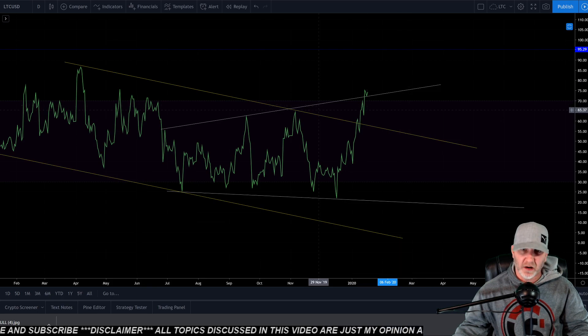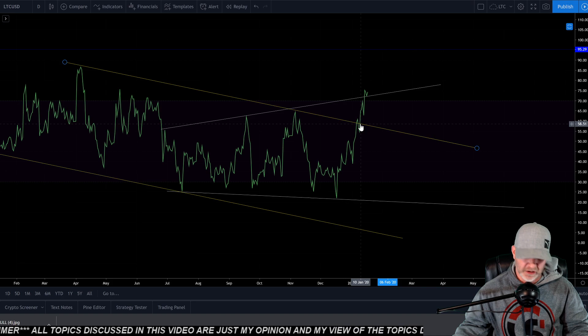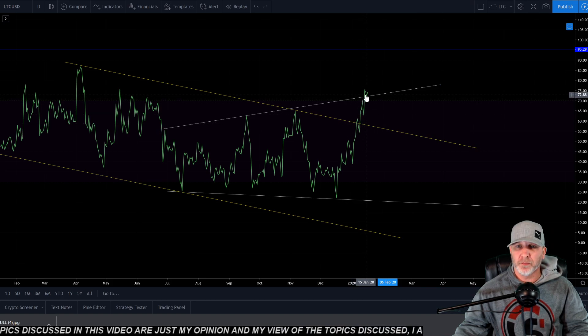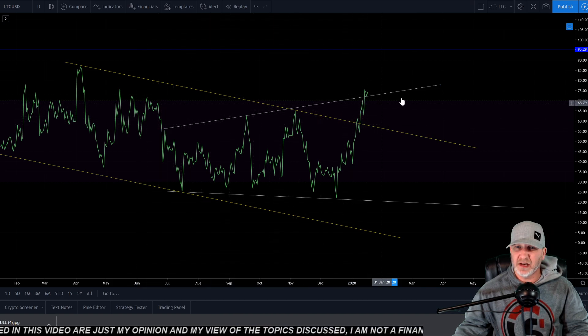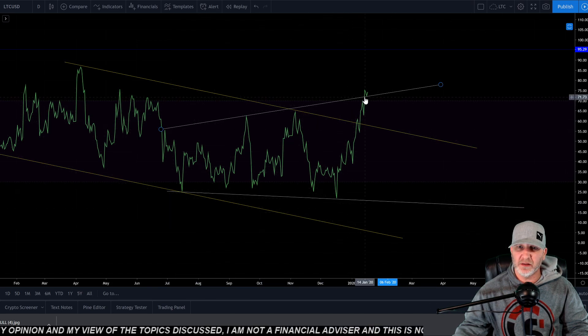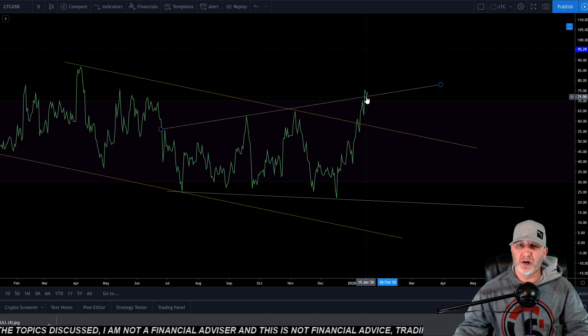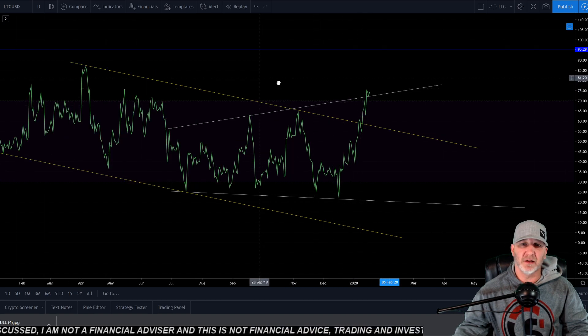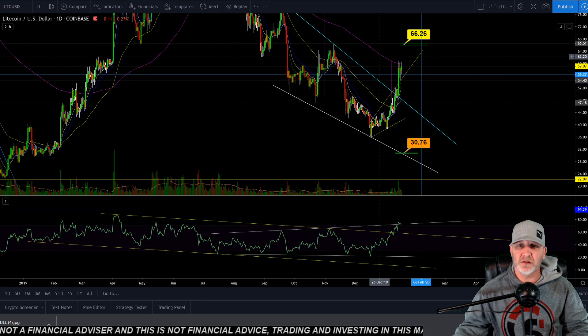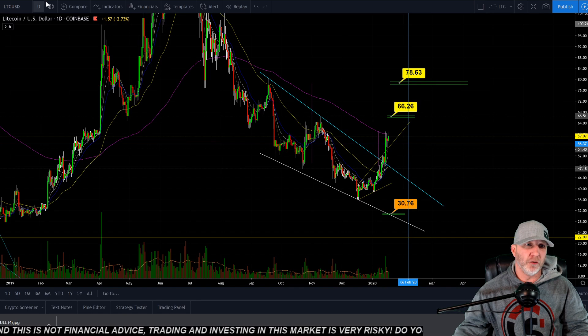There is a rising broadening wedge after popping out of this falling channel here. I had the resistance line up top and support on the bottom in white — the rising broadening wedge. We haven't broken out of that. Came back down and tested as support. If we can close the daily above this, that's pretty damn bullish. So let's look at the four-hour.